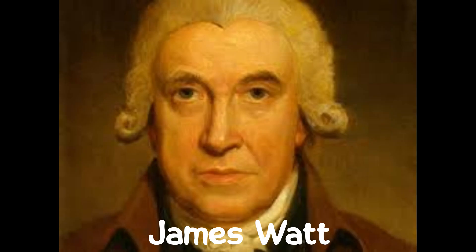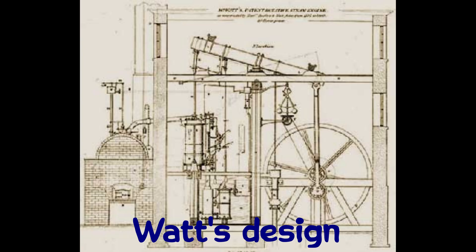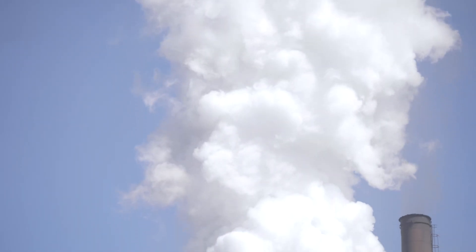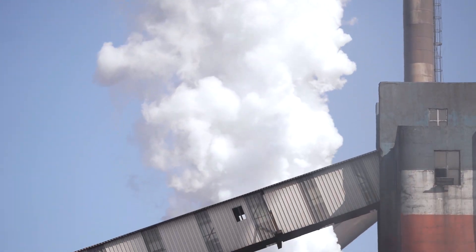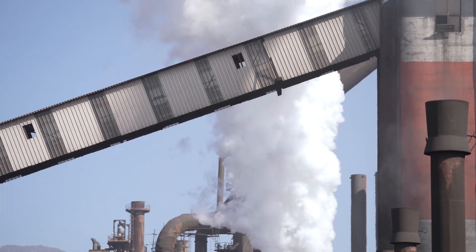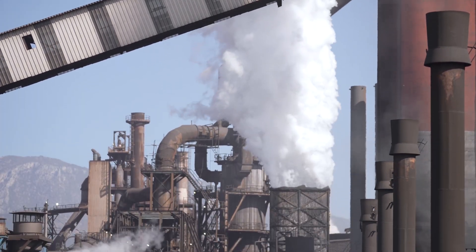Enter James Watt, a Scottish inventor and mechanical engineer, who in the 1760s and 1770s made significant improvements that changed everything. Watt's innovations included adding a separate condenser to the steam engine, vastly increasing its efficiency, and making it a practical power source for a wide range of uses. His work turned the steam engine from a niche mining tool into the driving force of the Industrial Revolution.